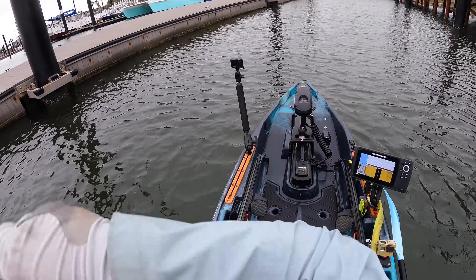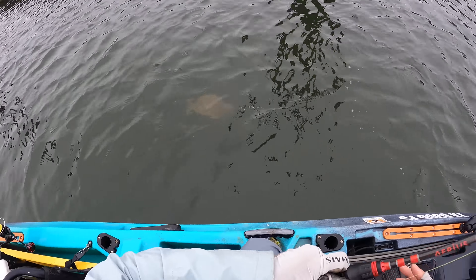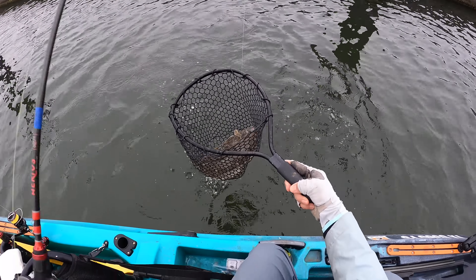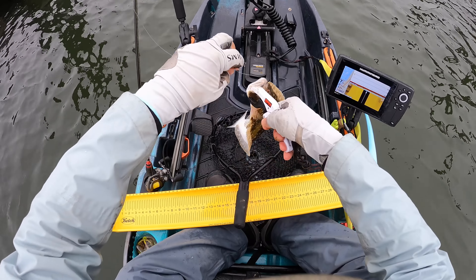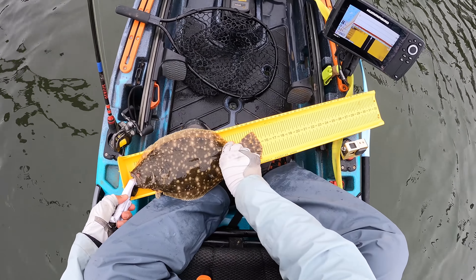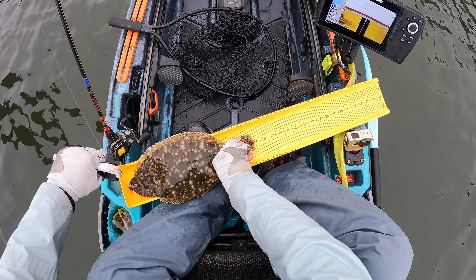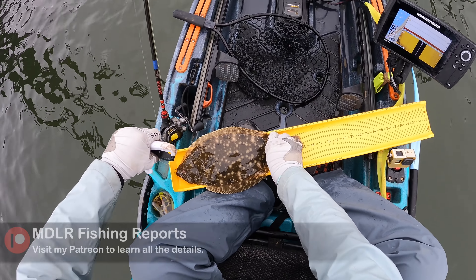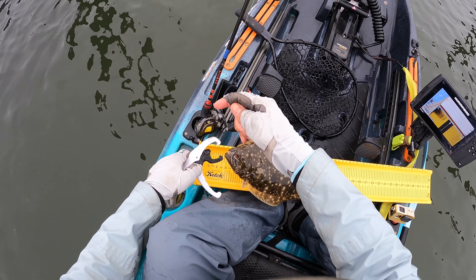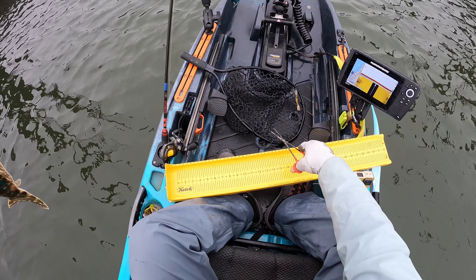Got him! And that is a flounder. That'll be very close to being a keeper. We're going to have to take this off to get an accurate measurement. 15 on the money. And that just means he's going to shrink — when we throw him on that stringer he gets stressed out. For some reason they always shrink. Even though he's 15, I am not taking a chance with that. Let this fella live to fight another day.